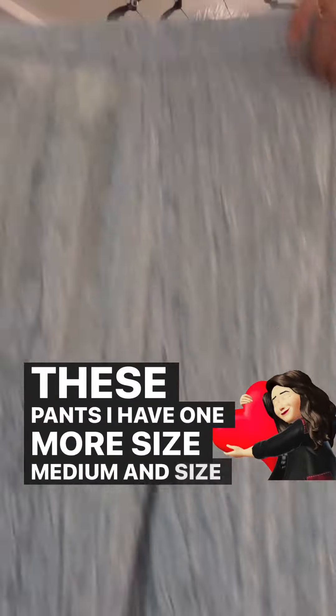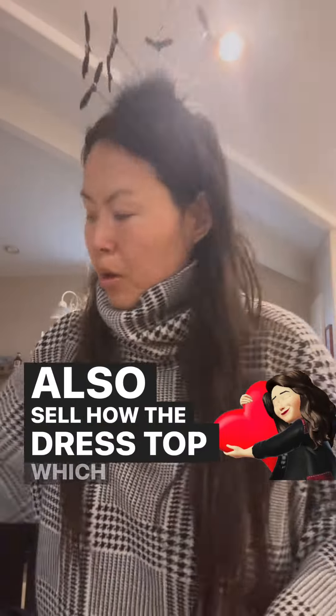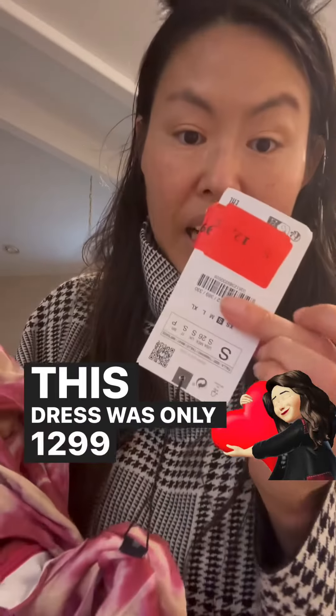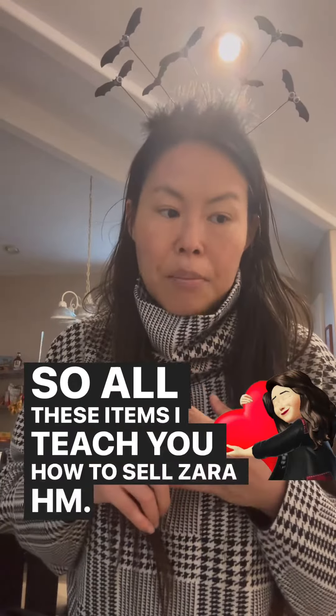These pants I have one more size medium and size small, and I also have the matching dress top in size small. This dress sold also and I don't have any more. This dress was only $12.99 and I sold it for $65.